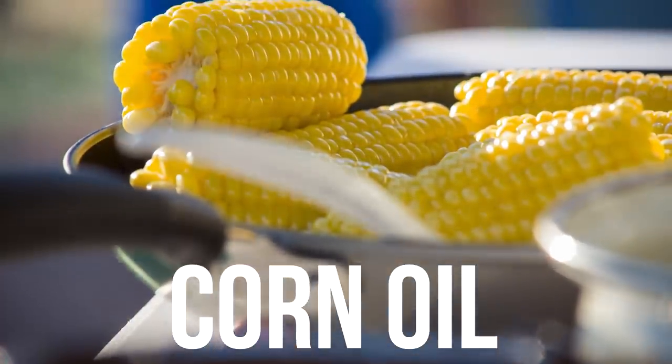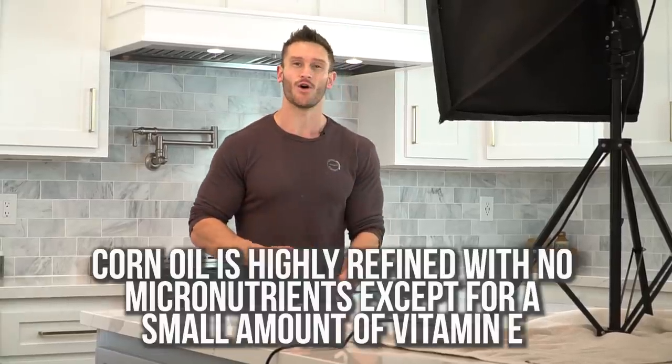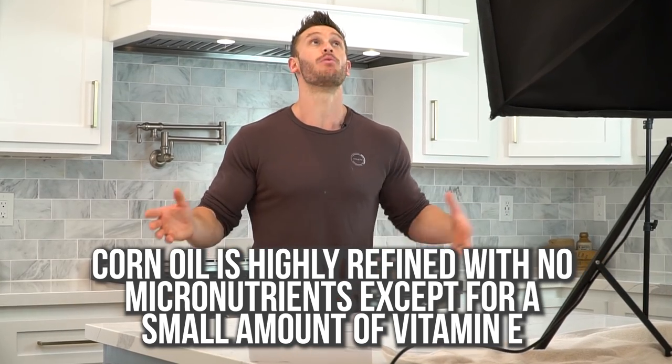Rolling into number three is corn oil. Corn oil is 60% omega-6. What makes it worse is how it's processed — it's heated at over 500 degrees, completely adulterating those omega-6s, leaving you with a pretty toxic oil. It's also pretty common. It's mass-produced as a byproduct of making cereals and is usually used to make diesel and other things, but it ends up being sold as a cooking oil too. Definitely avoid corn oil.